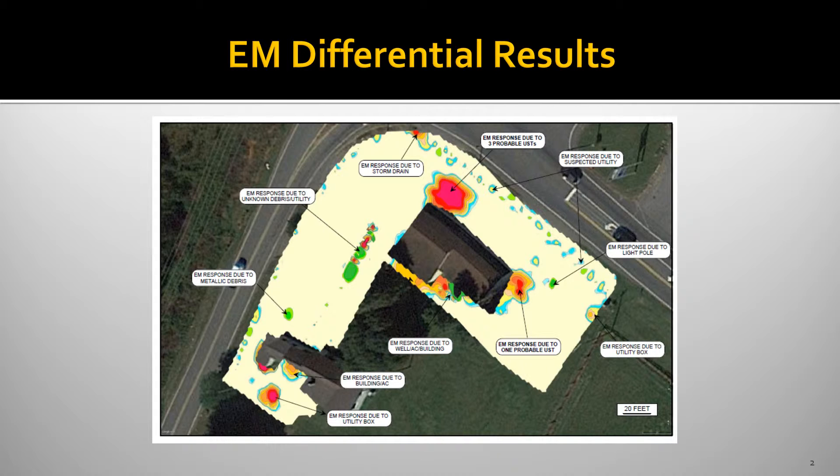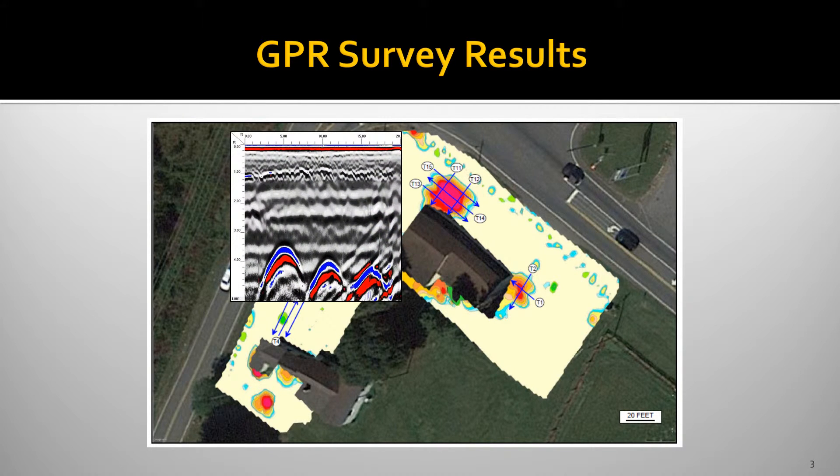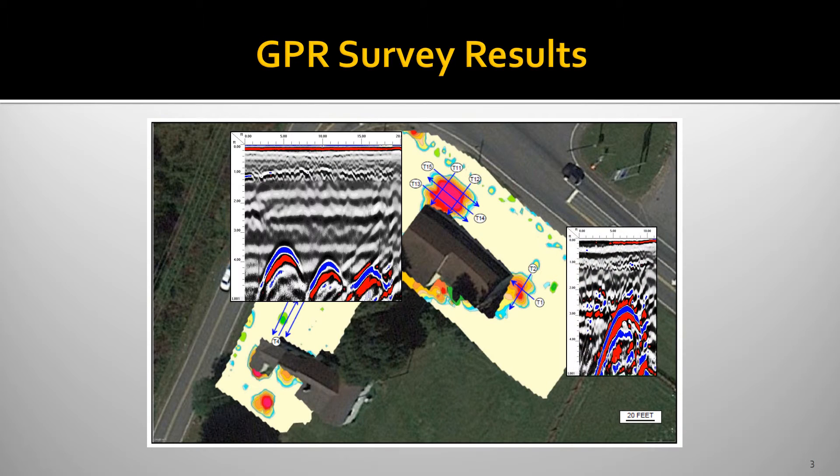The next step is to follow up with ground penetrating radar. These are some of the GPR lines that we saved to the hard drive. When we find an underground storage tank — in this case three tanks next to each other — we see these nice hyperbolic features here, here, and here. These indicate the widths of the underground storage tanks. And over on this side of the structure, we have a fourth tank.